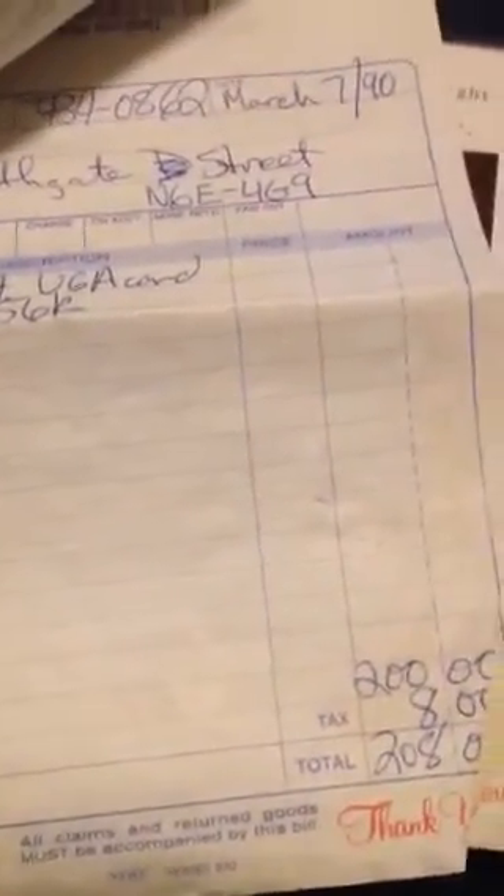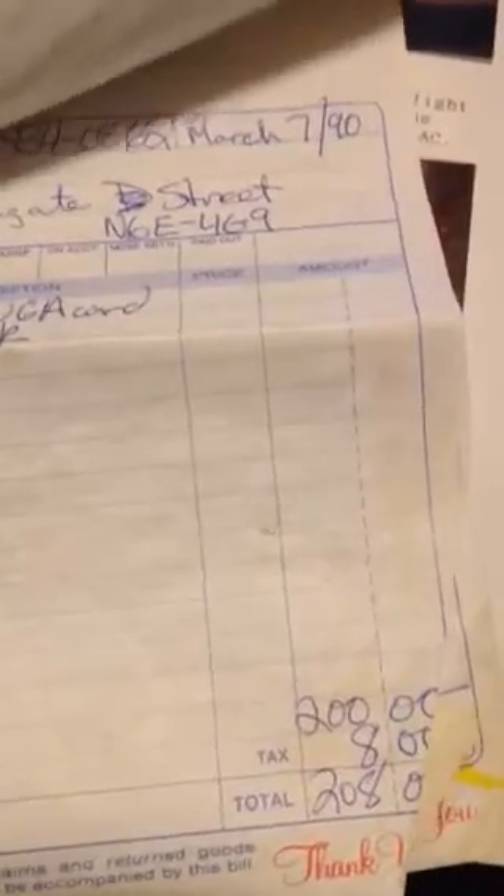A 2400 baud modem was $145. There was also a PGA card with 256k of memory — this thing did not have any 2D or 3D acceleration — and it was $200.